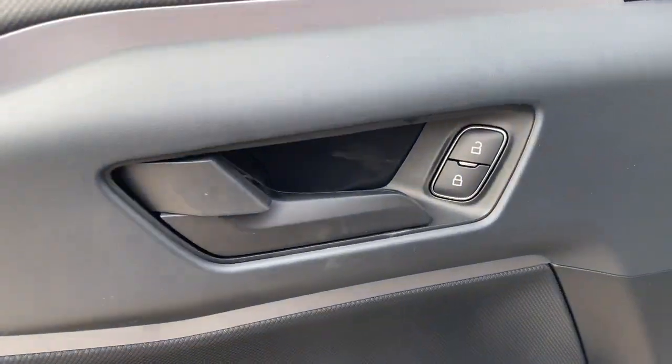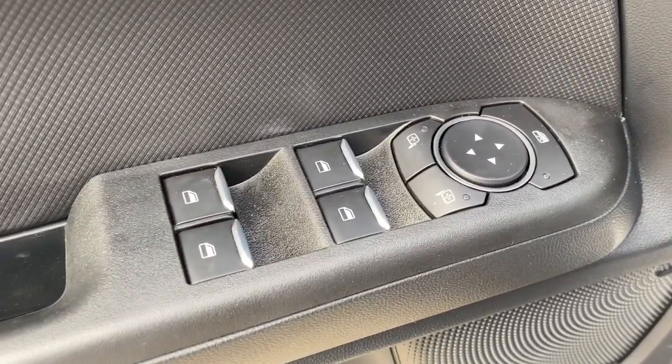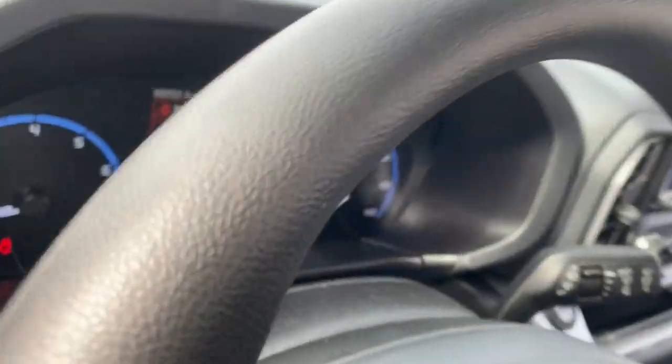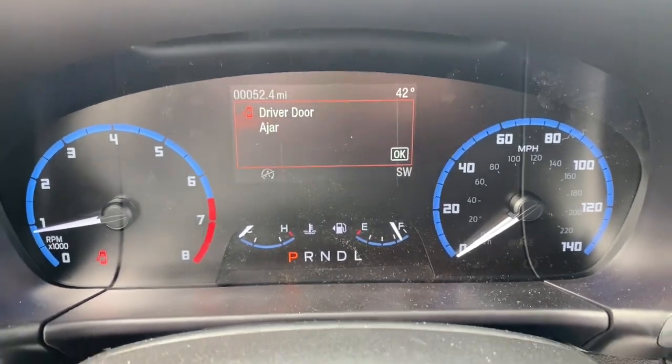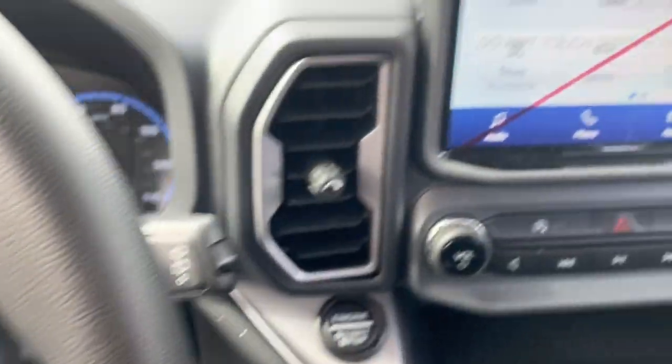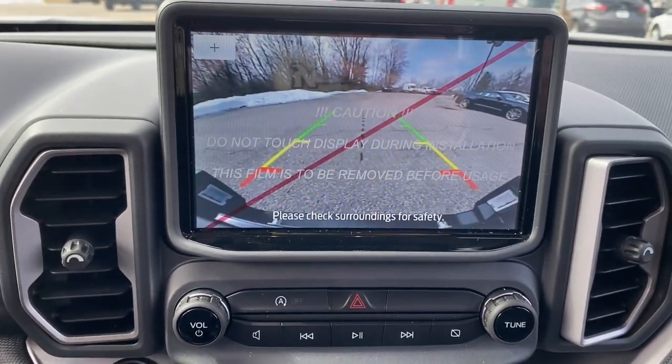The following are some of this vehicle's highlighted options: keyless entry, fog lamps, electronic stability control, Wi-Fi hotspot, trip computer, automatic headlights, power windows, bucket seats, AM-FM stereo, and four-wheel disc brakes.